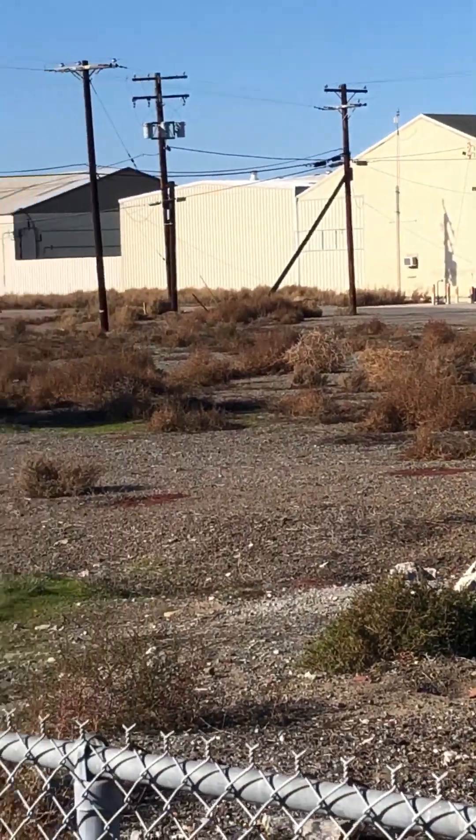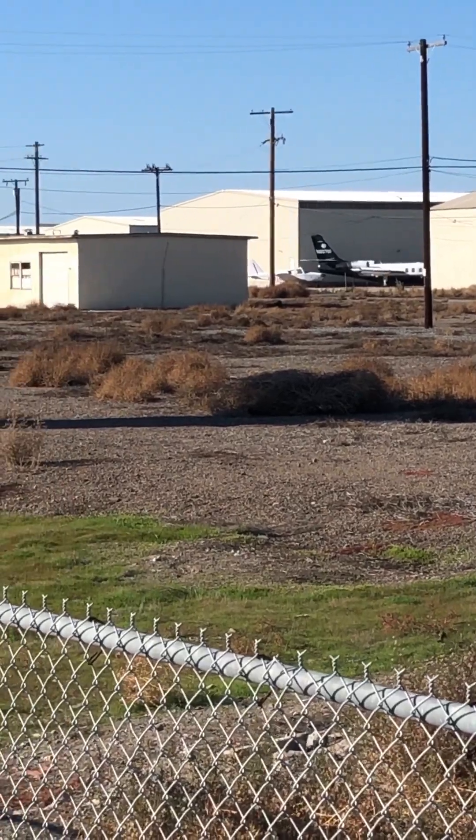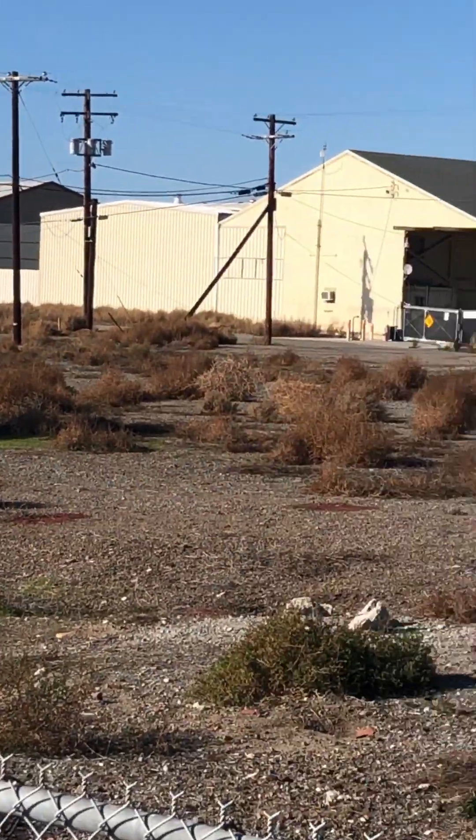And this is the other side of the airport. More jets, more planes. That's it, we're out.